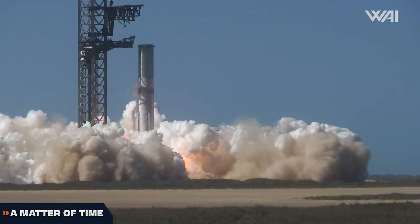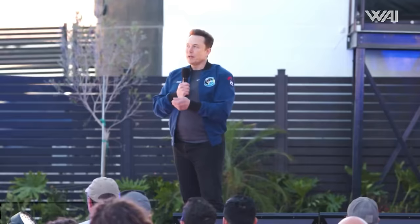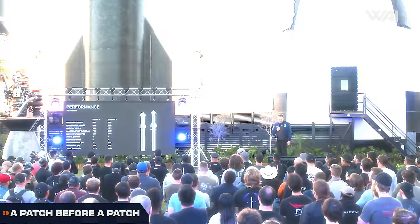That was unexpected! Booster 11 aces its static fire. Flight 4 soon? Starship recovery is coming. When will we see the Super Heavy catch? Elon Musk announces Starship V3 — this one is a beast — and the Starship Mars colonization plan was unveiled.